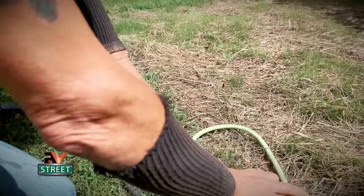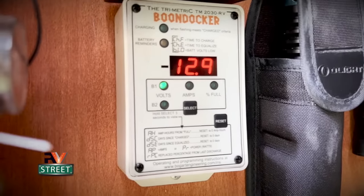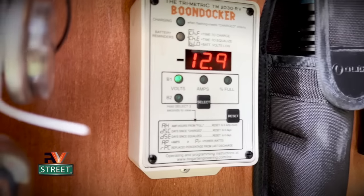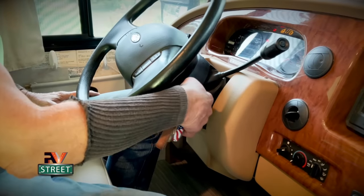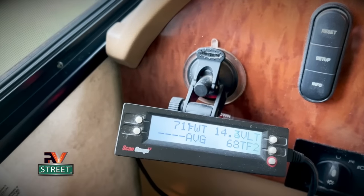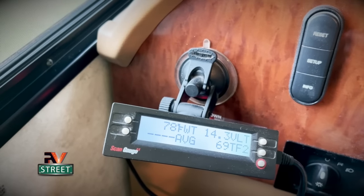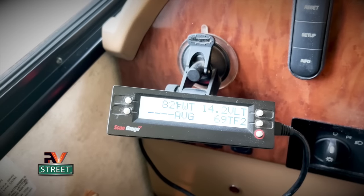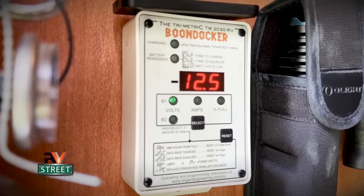Now let's go unplug from shore power. Back here at my digital readout, you can see my current state of charge is now 12.9. I'm unplugged from shore power, so my battery converter is not on. Let's go start the engine. You can see my scan gauge right here showing I'm charging at 14.1 volts — that's how I monitor this while we're underway. Now let's go back to the battery bay. You can see my house batteries are now at 12.5.